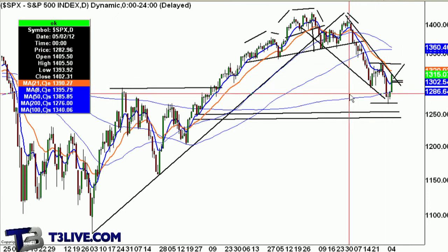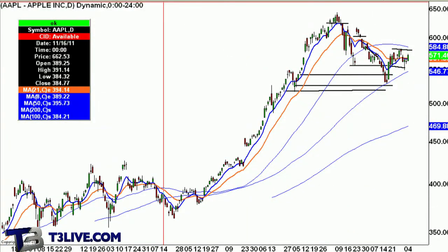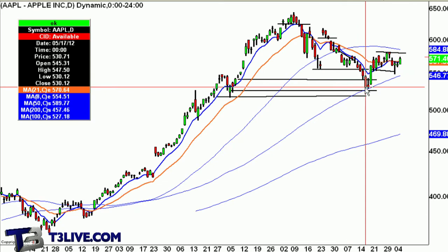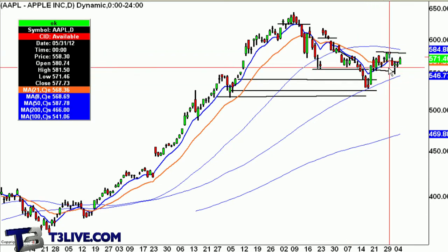I'll also be looking at some of the leaders. Apple acted well today, but it was pretty lethargic — it went quick. You could have bought like 368s, but then it didn't give you a second move. If you look at Apple, this stock is probably one of the best high beta names. This is when we were really focusing on it at the 100-day. Had a quick move up before coming in. This was that reversal day.